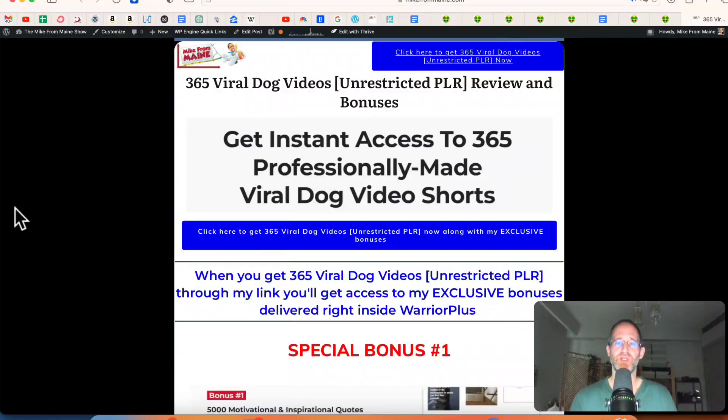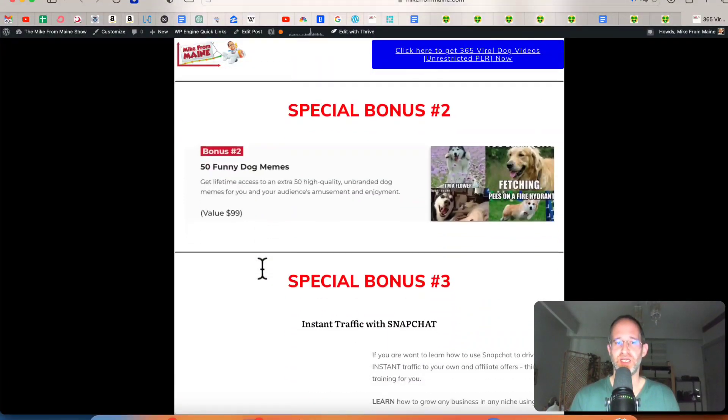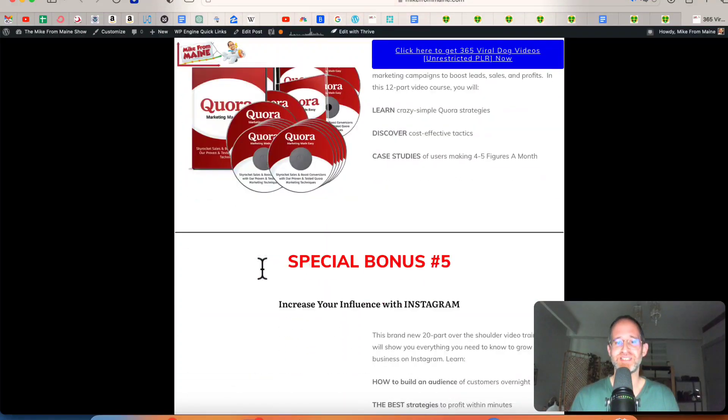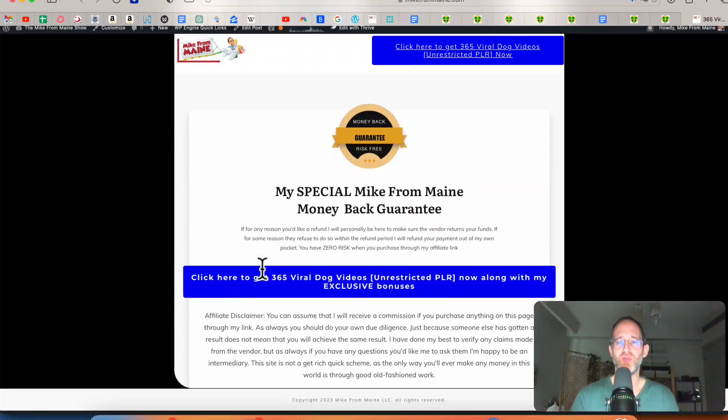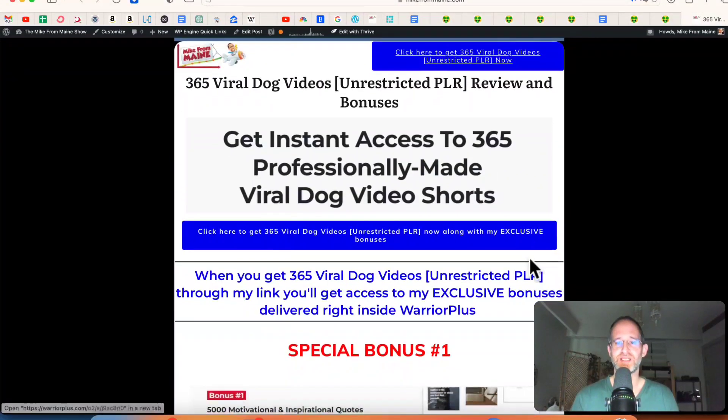Please like this video — it really does help out with my YouTube channel and I appreciate it. Make sure you hit that subscribe button and bell notification. Last thing before we jump in here, I just want to show you my bonus page. I've got a ton of extra bonuses that you're going to be getting if you purchase this through my link. All these bonuses will be waiting for you right inside of Warrior Plus after you purchase through my link.